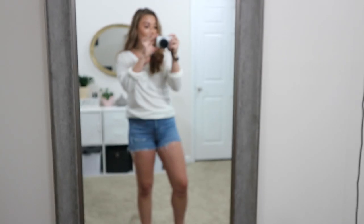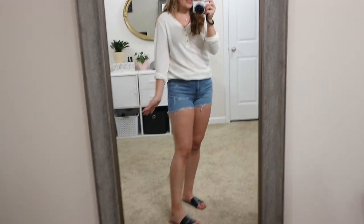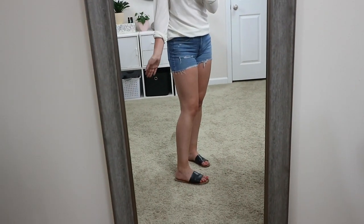When I think of fall, I think of thermals, booties, darker denim — all that. But when it's warm, especially in the south, you can't get away with a lot of that. So I figured why not pair a thermal like this one from Walmart — I got three shades last year, gray, white, and black. I just rolled up the sleeves and paired it with denim shorts, then put on these black and brown slides so it feels a little more fall without being too summery.